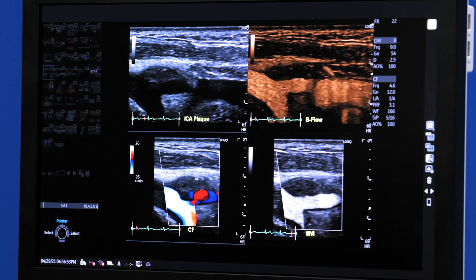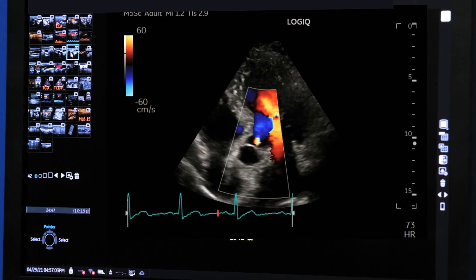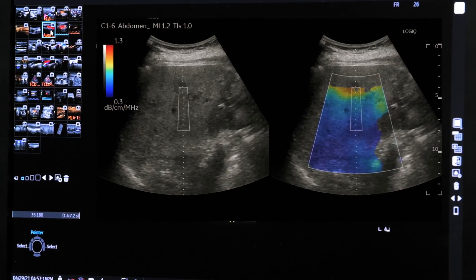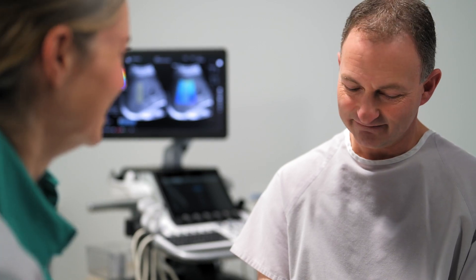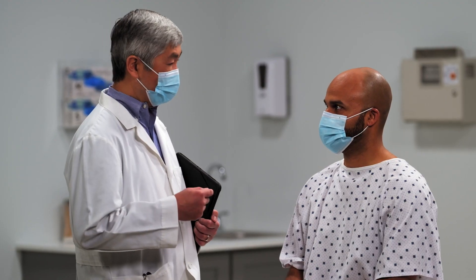The GE Logic Ultrasound System is a multi-purpose platform designed with next-generation technologies to provide exceptional imaging capabilities and to give you the versatility required to meet the daily demands of delivering high-quality patient care.